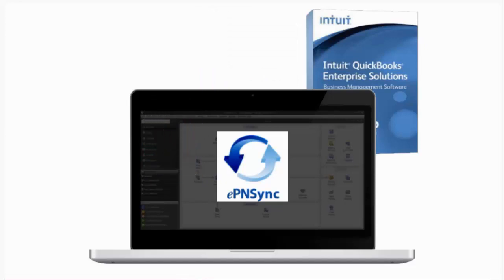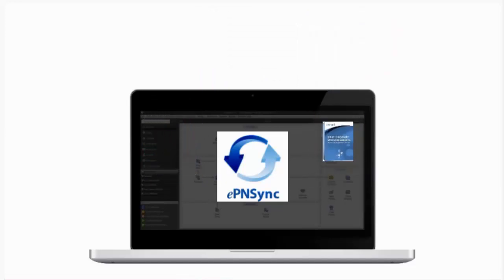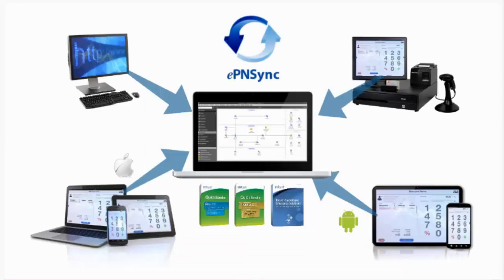It allows merchants to set a time at which they would like to download all transactions processed, and it does the synchronization automatically and with no interaction necessary. The only requirement is that the computer needs to be on and connected to the internet with EPN Sync running in the background.